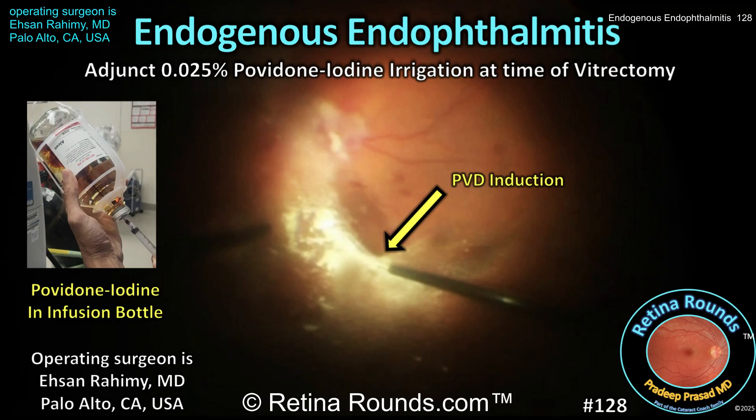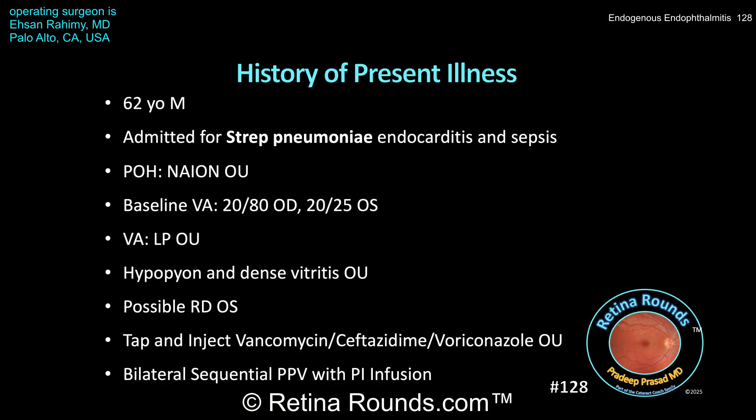The patient is a 62-year-old male with a past ocular history of NAION in both eyes. His baseline vision is 20/80 in the right eye and 20/25 in the left eye. He was admitted for strep pneumoniae endocarditis and sepsis, and his visual acuity at bedside is light perception in both eyes.